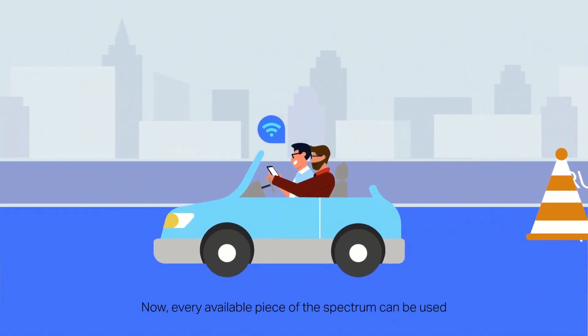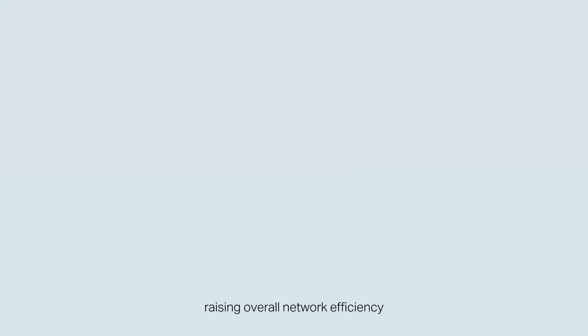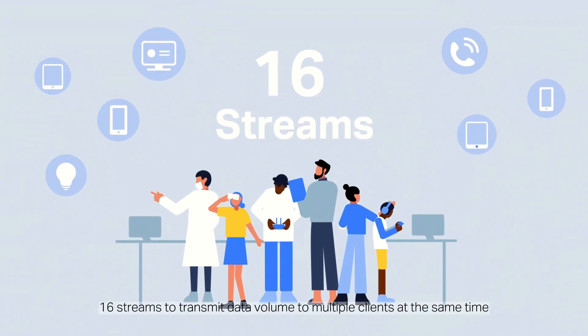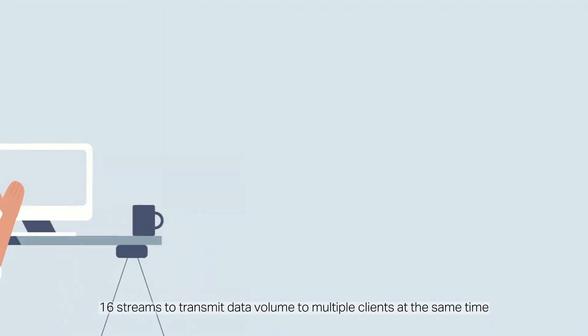Now, every available piece of the spectrum can be used, raising overall network efficiency. Finally, Wi-Fi 7's 16x16 mMIMO technology supports 16 streams to transmit data volume to multiple clients at the same time.